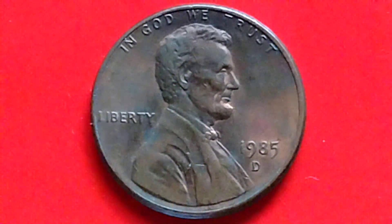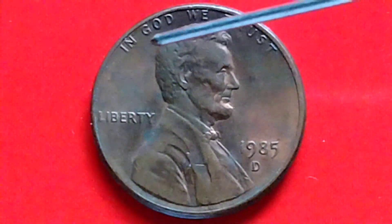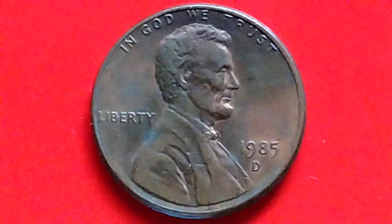Okay, first, let's read what is written on the coin: In God We Trust, Liberty, 1985D, on the obverse of the coin.